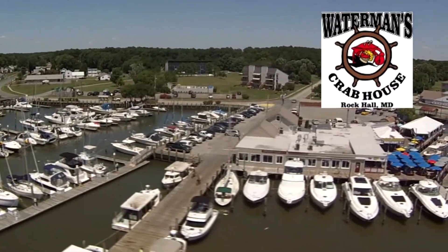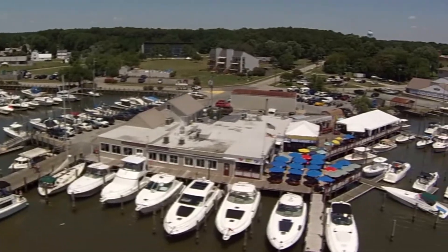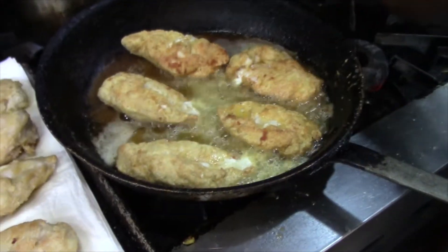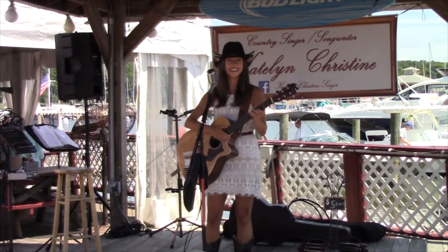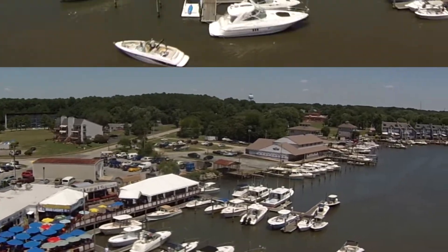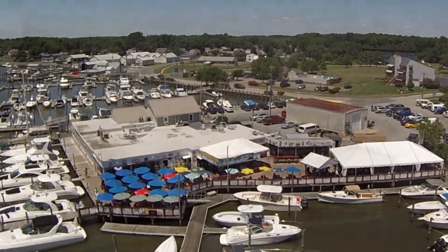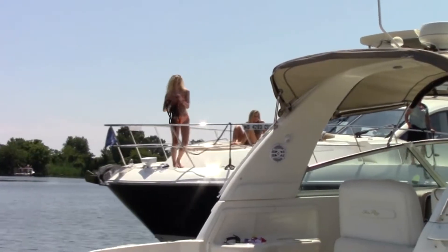Talking about waterfront restaurants, there's Waterman's — the only restaurant in town with steamed crabs. And there are other steamed specialties too, plus other signature items and classic Eastern Shore dishes. They also have entertainment on the weekends. And they've got dockage for boats — I've seen 80-foot boats in there, maybe even bigger. It's best to call for a slip reservation on the weekends because they are busy.